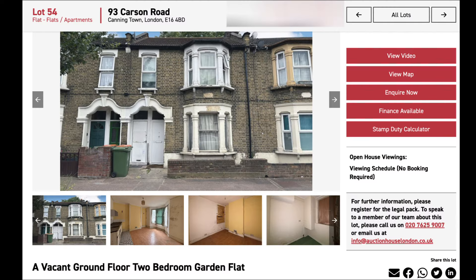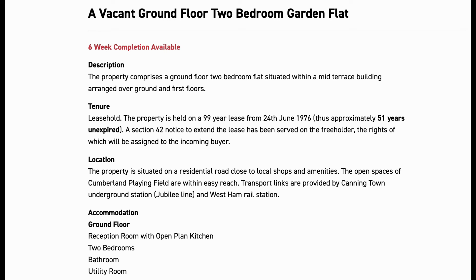Let's start off with the one in Canning Town. It's a two-bedroom — well, approximately 50 years left running on the lease. It's on the ground floor, it's got a garden, 51 years left on the lease, and it's a two-bedroom.